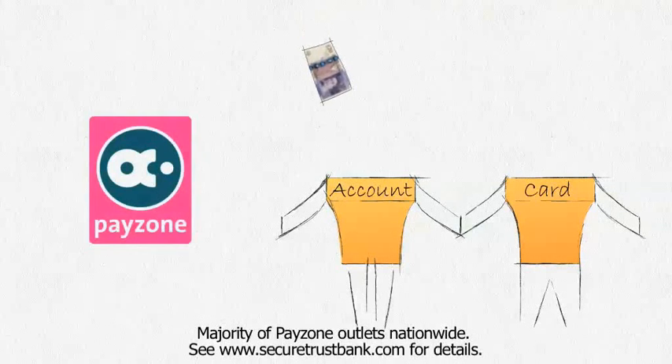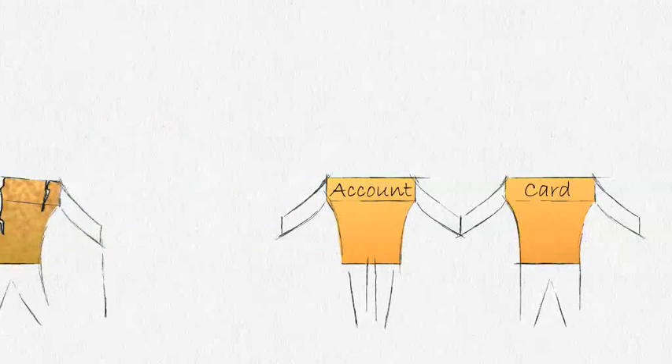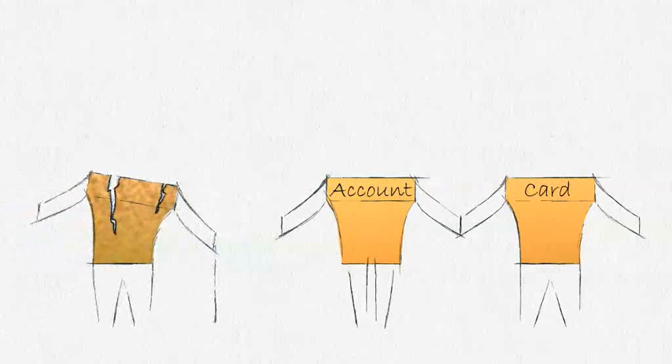If it's just cash, you can use the PayZone network. We'll also handle the transfer of all your existing direct debits and standing orders from your old bank for you.